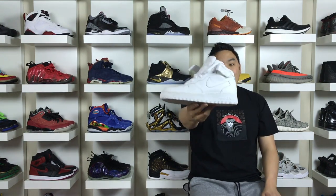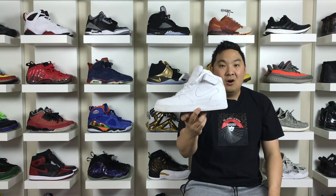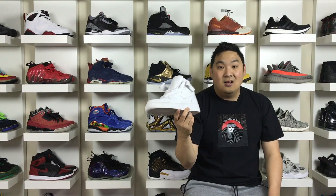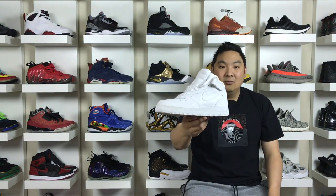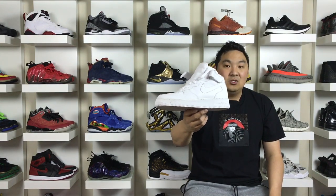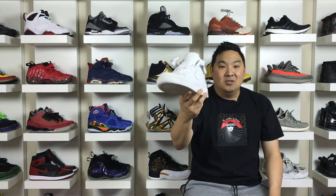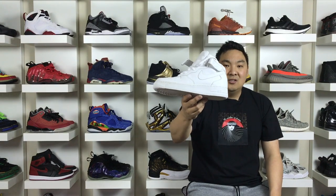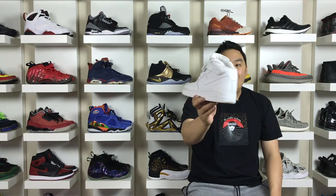The number two spot goes to the Nike Air Force One — uptowns, downtowns, whatever you want to call them. White-on-whites are kind of a must-have for sneakerheads in low, mid, or high tops. This shoe released in 1982 and was the first Nike basketball shoe to have Nike Air inside the shoe, which was new and revolutionary at the time. Bruce Kilgore was the designer of the Air Force One, and you can see the Nike Air on the back of the shoes.